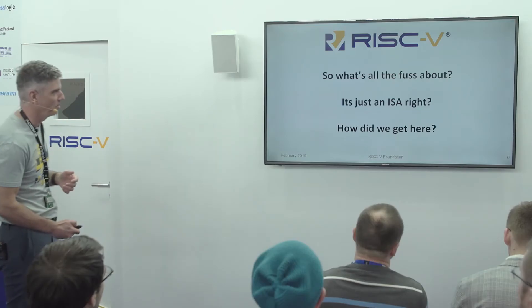So what is this about? What's the fuss about? How did we get here?